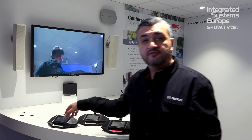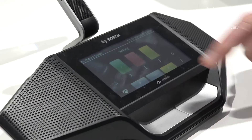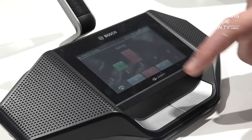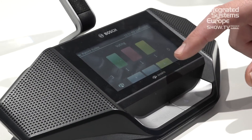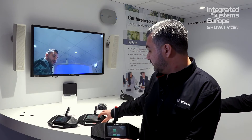Furthermore, we have voting functionality in our systems. Using the touchscreen devices, you can easily activate the voting and cast your vote from all the devices that we have over here.